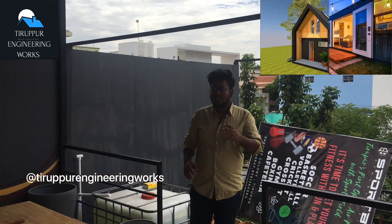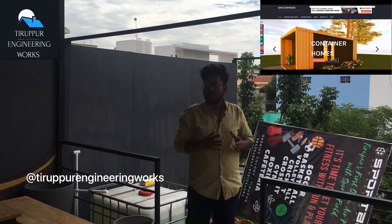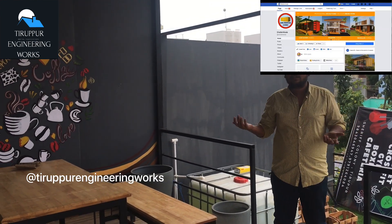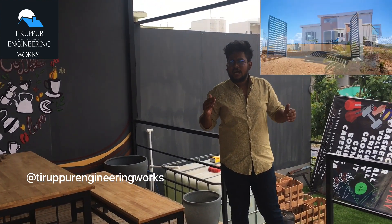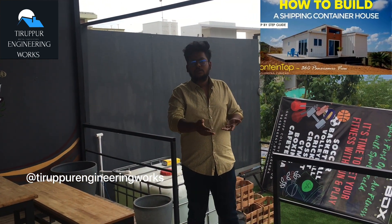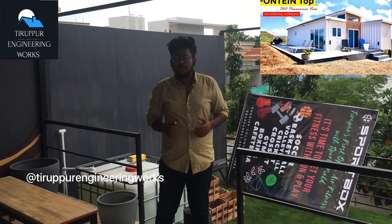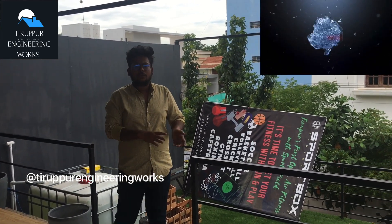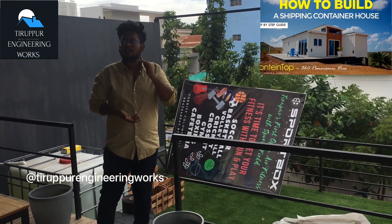If you have doubts about the price details, here is an overview. The price of a container ranges from $75,000 to $1 lakh. Transportation costs vary depending on size, costing around $50 to $20,000. The container is easily transportable, but transportation costs can be significant.